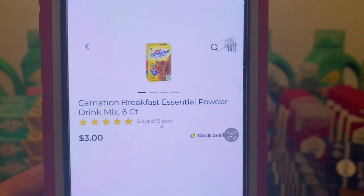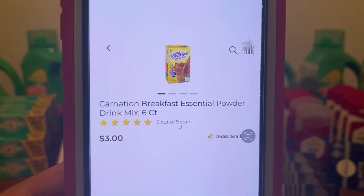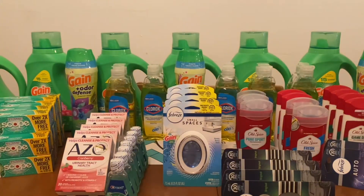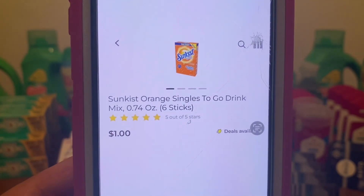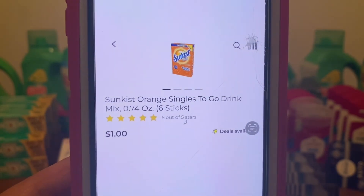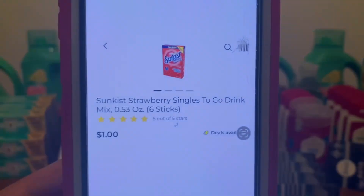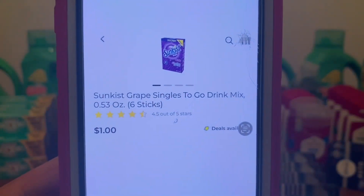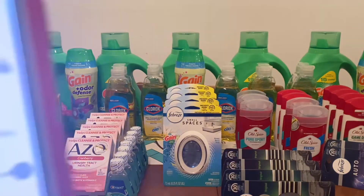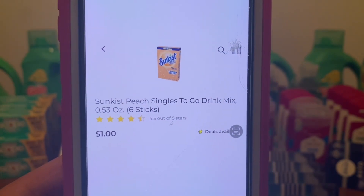Let's also grab one Carnation Breakfast Essentials Powder Drink Mix — this is the 6-count box for $3.00. And we're going to pick up four boxes of the Sunkist Singles To Go Drink Mix. There are six sticks in a box. For scenario purposes, I'm going to pick up Orange, Strawberry, Grape, and Peach. It doesn't matter which ones you pick up, but we do need to grab four boxes.